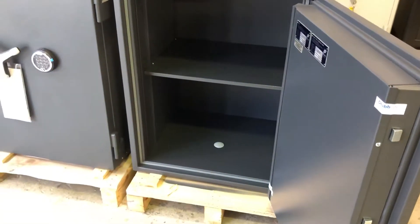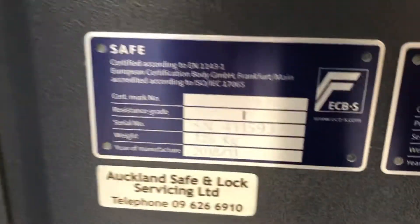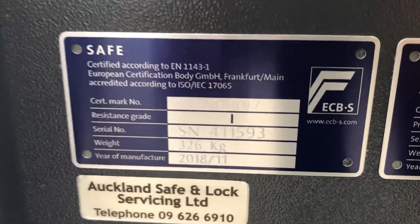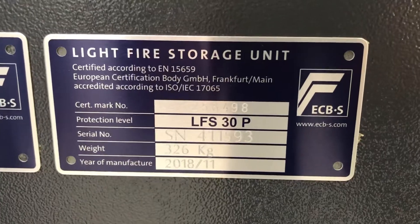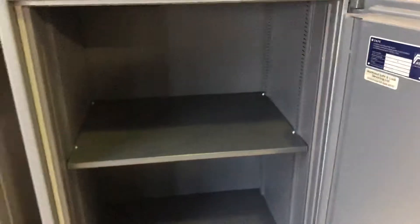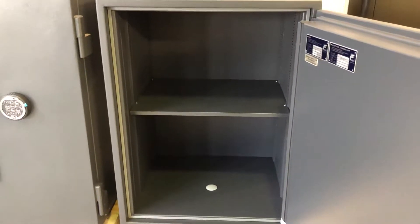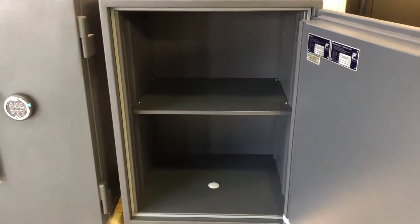Once we open the safe up, we can see on the inside we've got the Grade 1 burglar resistance tag and the 30-minute fire protection test tag. If we have a look inside, we've got quite a good amount of space — there's 190 litres of volume.